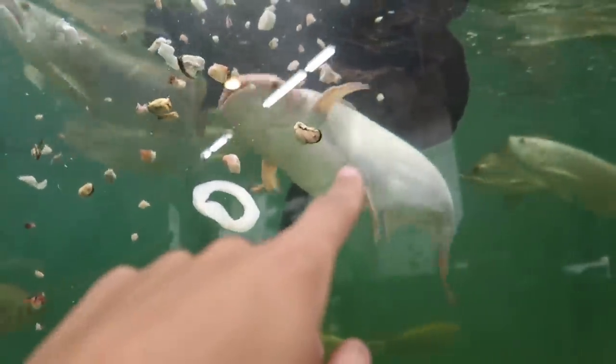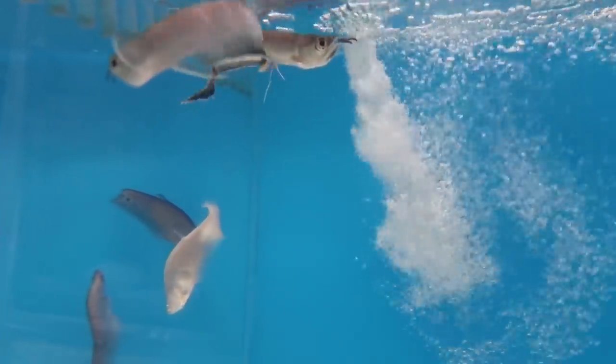We are on the way to Predatory Fins right now. Here's Rod. What's up? What's up? Giant Gourami — look at the face on that thing. Look how big that iridescent shark is. Look at that one right there.